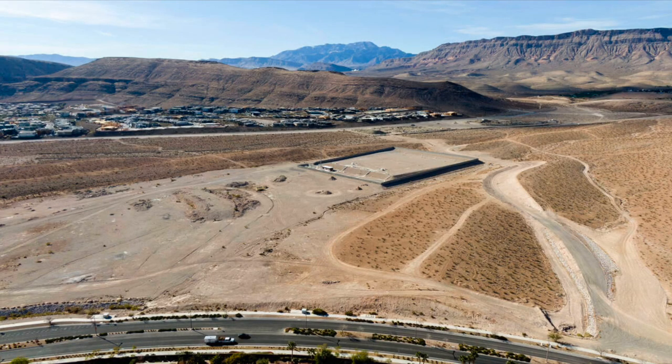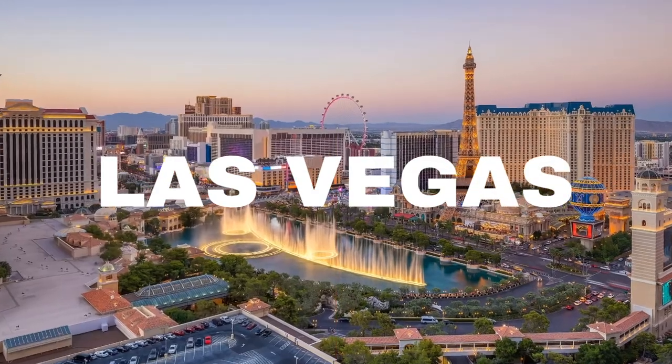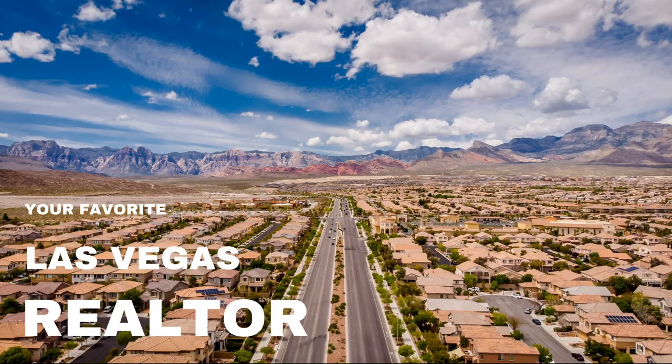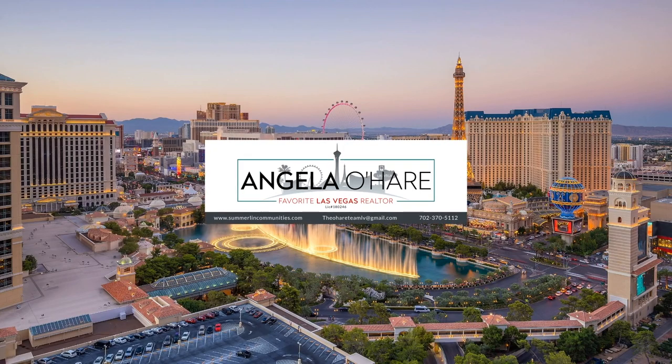Summerlin Land Sale! Hey everyone, welcome back to my channel. I'm Angela O'Hare, your favorite Las Vegas Realtor, and welcome to my Summerlin series where I love talking about Summerlin.